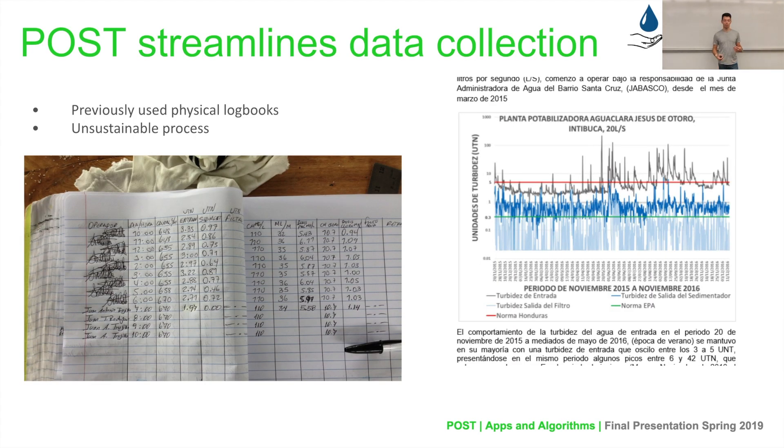To give a brief background on POST, we focus on streamlining the data collection process. Prior to POST, data was recorded in physical logbooks, as you see on the screen. This was clearly an unsustainable process: it's tedious to do manually, it's error-prone and prone to being lost given it's held in one physical location, and it's difficult for us at Cornell to track how the plants in Honduras are doing without access to the physical logbooks. So we at POST aim to improve and digitalize that process and make it much more sustainable.